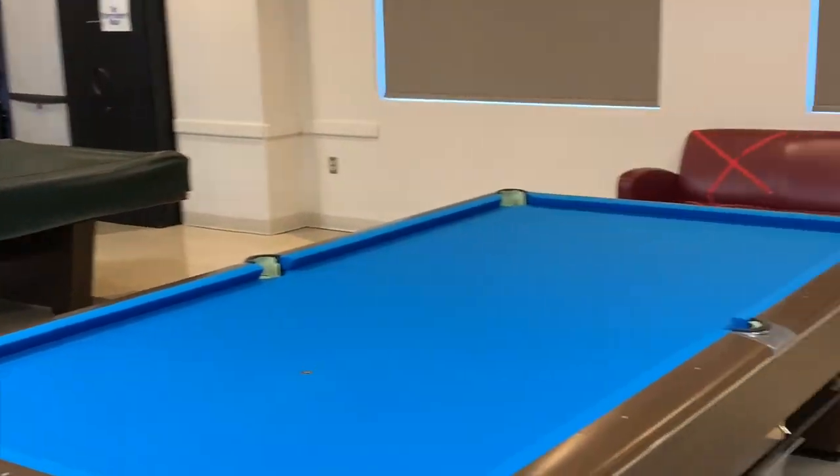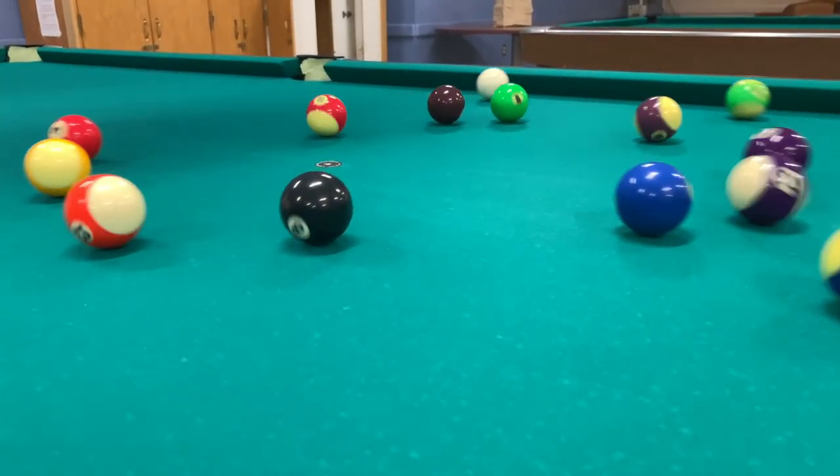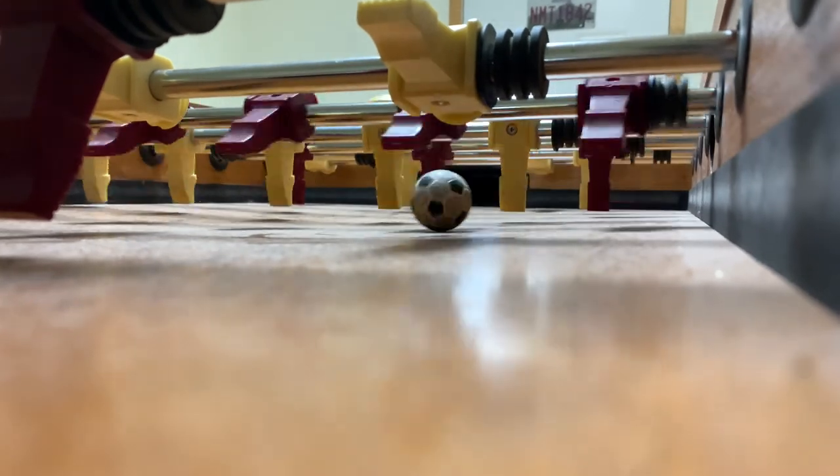When ready to take a break with friends, the game room has pool tables, ping-pong, foosball, board games, and video games all free to use.